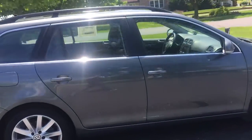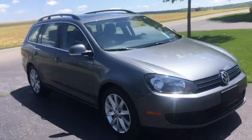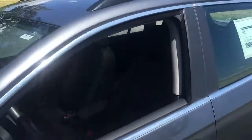Let me tell you — it's got navigation, backup camera, keyless entry, panoramic roof, turn signals in the mirrors. Push button start. This car's got everything. Hit this button and it opens the door. Power windows, power locks, power mirrors. Look at the panoramic roof — oh, so nice.